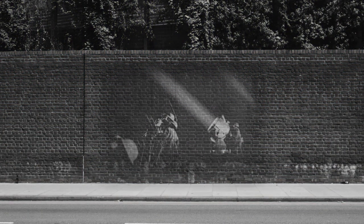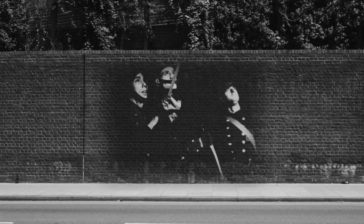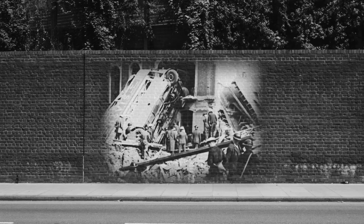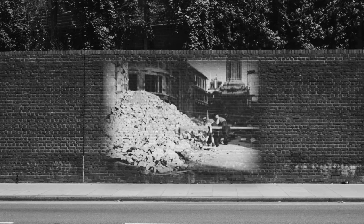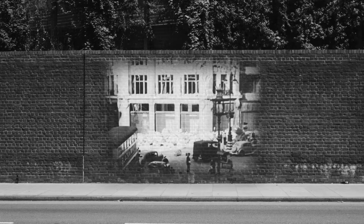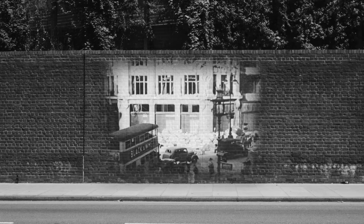The Blitz was a German bombing campaign against Britain in 1940 and 1941. London was a prime target and some 30,000 tons of bombs were dropped on the city. These weapons did not discriminate between civilian and military targets, and so ordinary people were thrust into the global combat.